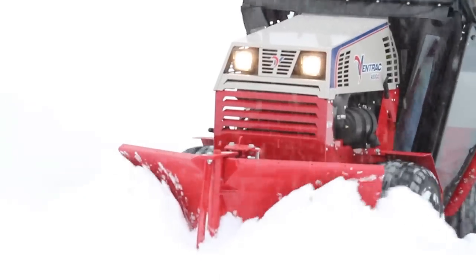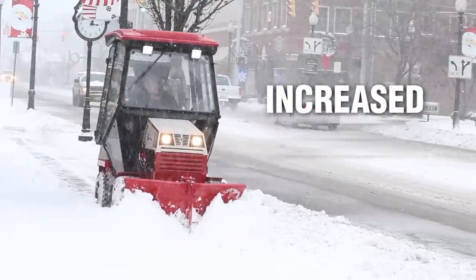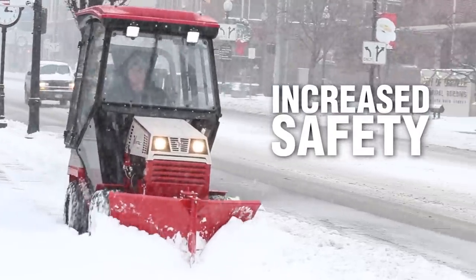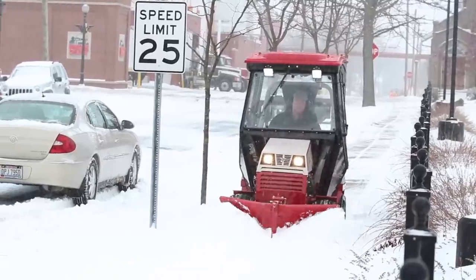Some of the results we get from using the Ventrac equipment is greater safety. It's better than the ATV. Ventrac gives me a little more control because it's more stable power than the ATV. So now if I can provide more immediate safety for pedestrians and vehicles as risk managers, that's our ultimate goal.